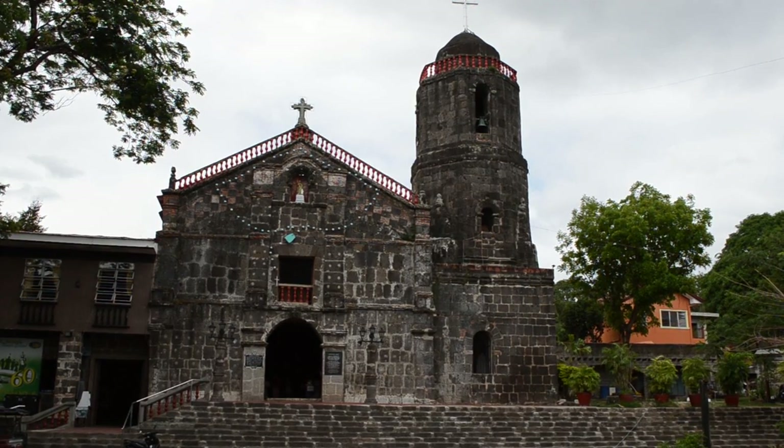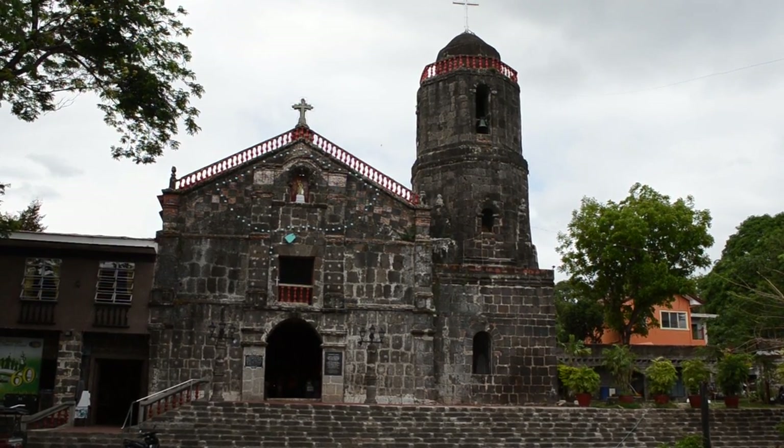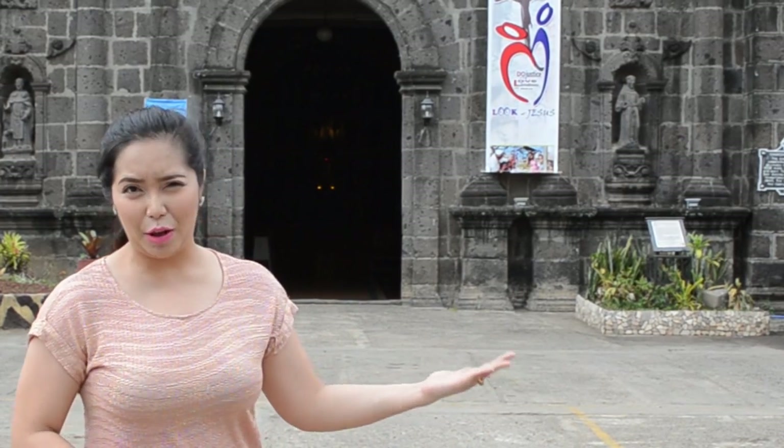And that is the St. Joseph's Husband of Mary Parish here in Baras Rizal. We are now here in Tanay Rizal and this is the San Ildefonso de Toledo Parish. Located in the heart of Tanay, this 405-year-old parish has borne witness to a number of interesting historical events.